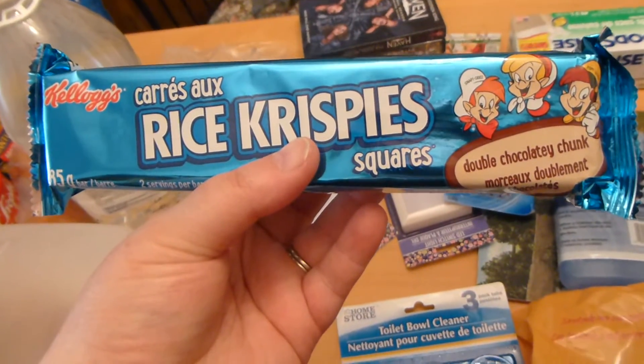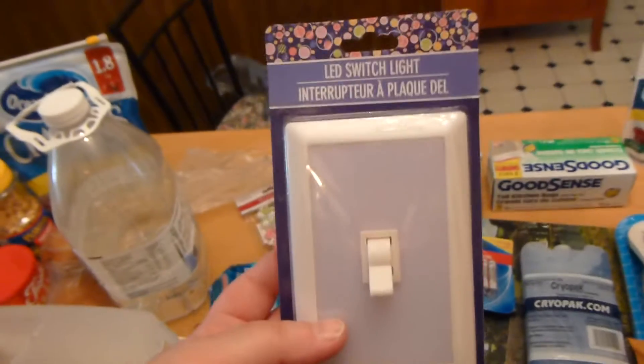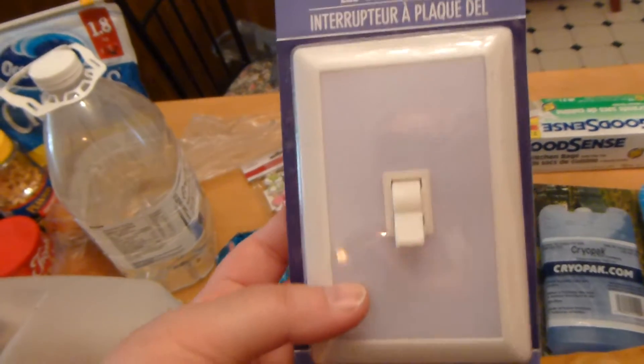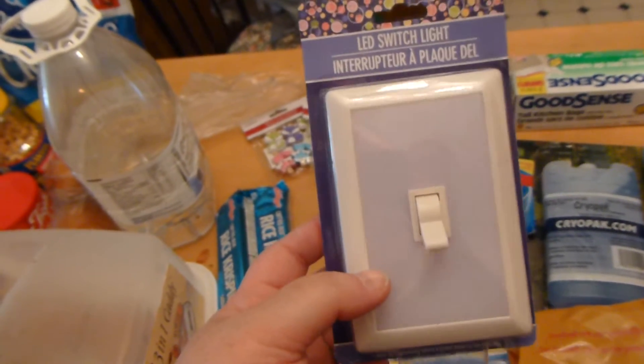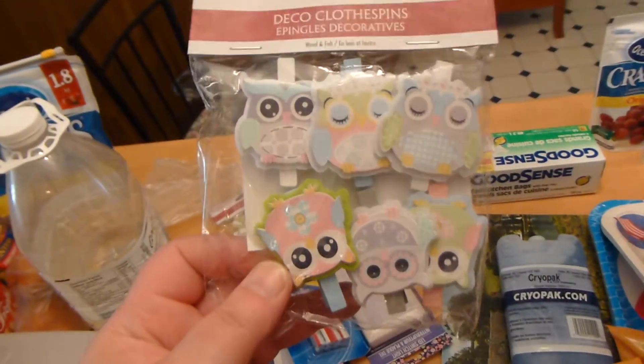I got two of these Rice Krispy things to take to the cottage because they are just yummy. I thought I would give this a try — they are actually battery operated, and there is a sticky on the back apparently, so we'll see if they work. I'll let you know if they do, and then I got some batteries for those.